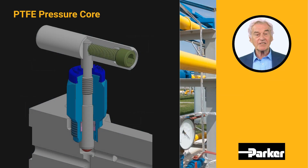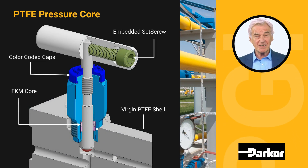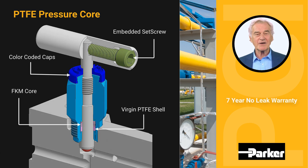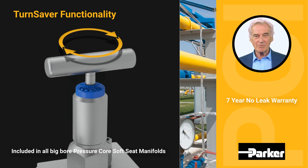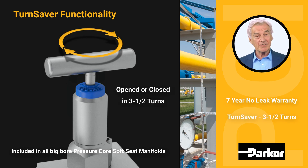Our PTFE pressure core stem seals include an innovative packing that is self-adjusting and removes the need to tighten the packing glands often. Our standard seven-year no-leak warranty is unparalleled in the industry. All big bore pressure core soft seat manifolds include our proprietary turn saver function, allowing valves to be fully opened or closed in just three and a half turns. These capabilities will significantly cut maintenance and calibration cycle times across all your measuring applications.